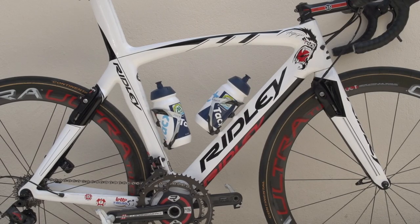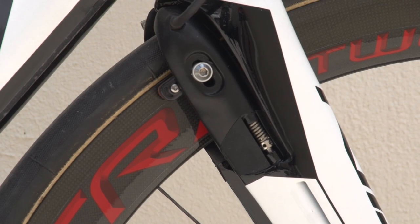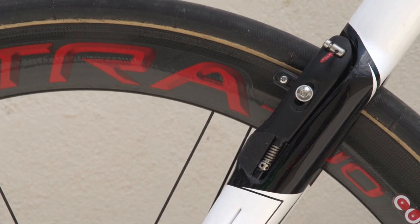It's also one of the only road bikes in the pro peloton to have integrated brakes both front and rear, making for an extremely neat finish.